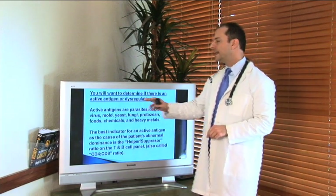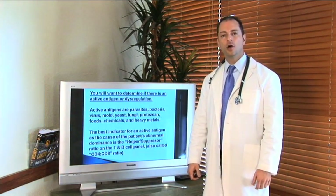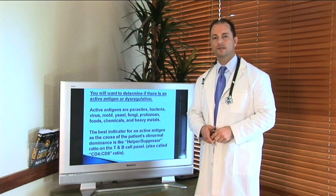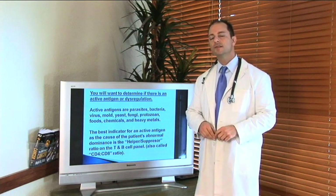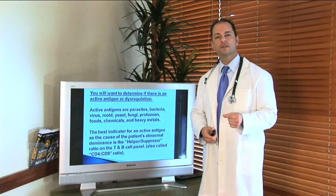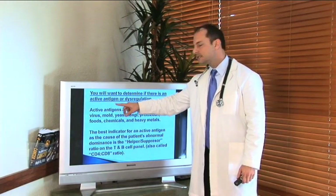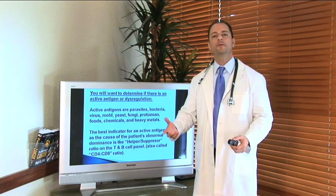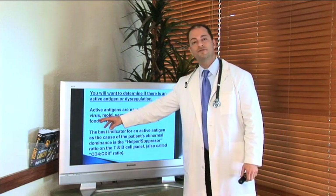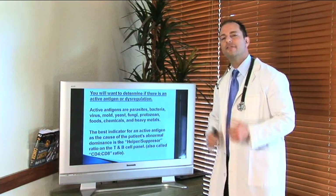To figure out how to suppress that condition, we need to determine if you have an active antigen response or immune dysregulation. The first thing we do is run cytokine tests. The second thing is a specific blood test called the lymphocyte subpopulation analysis, which tells us if you have an active antigen going on in your system or if your immune system is simply dysregulated. An active antigen can be a parasite, bacteria, heavy metals, foods, viruses, or molds — the invaders your body is constantly trying to fight off.